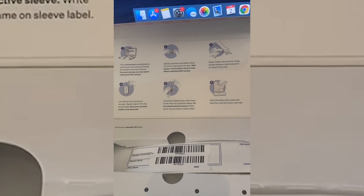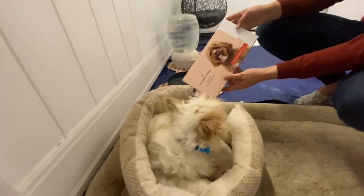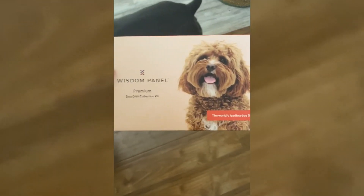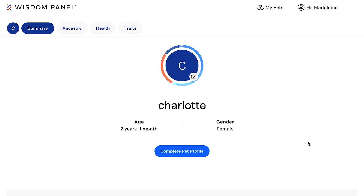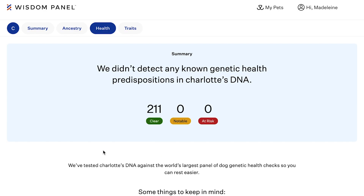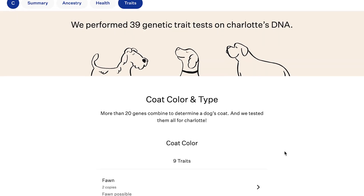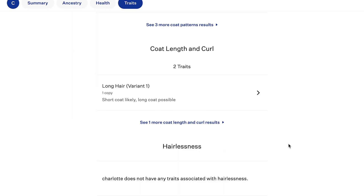The next thing we got to do for all of the dogs was give them a Wisdom Panel DNA test, which is the most comprehensive DNA test out there on the market. In addition to testing for 350 different dog breeds, the Wisdom Panel premium kit also screens for over 200 health and trait tests — things related to drug sensitivities, vision, weight, mobility — and basically helps you learn more about your dog's health so that you can properly care for them.